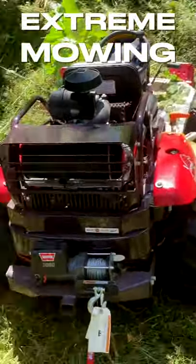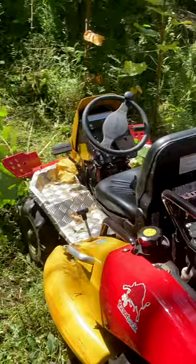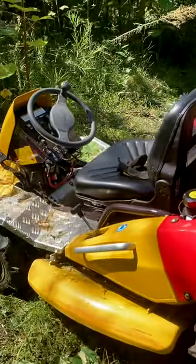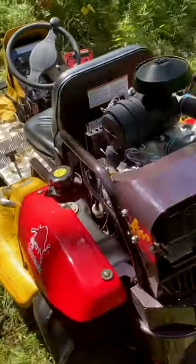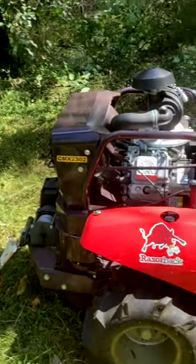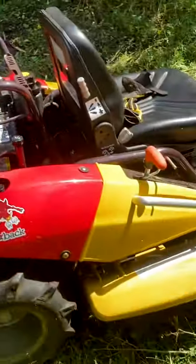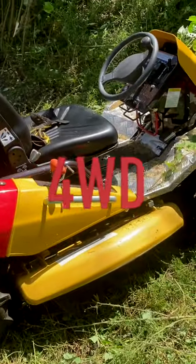Wow, the Razorback — it's an absolute mini monster, actually it's just a straight out monster. So this is the CMX 2302, it's a 23 horsepower, all-wheel drive, four-wheel drive, centre diff lock.